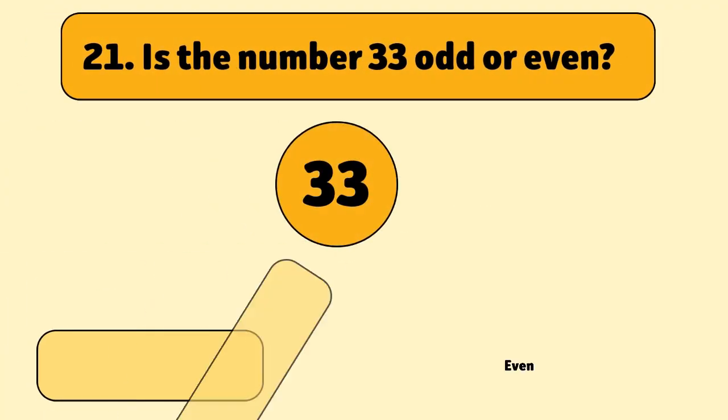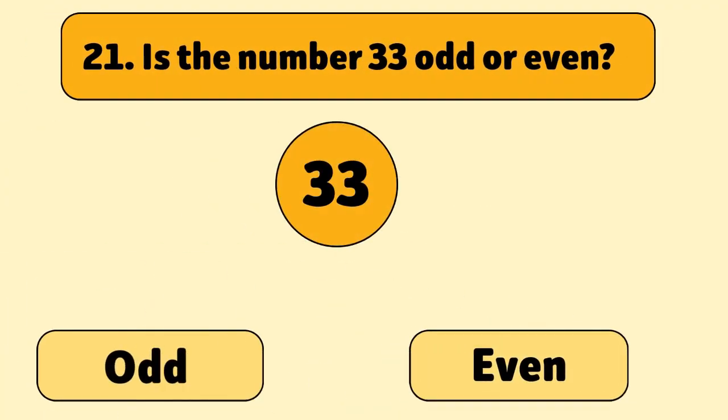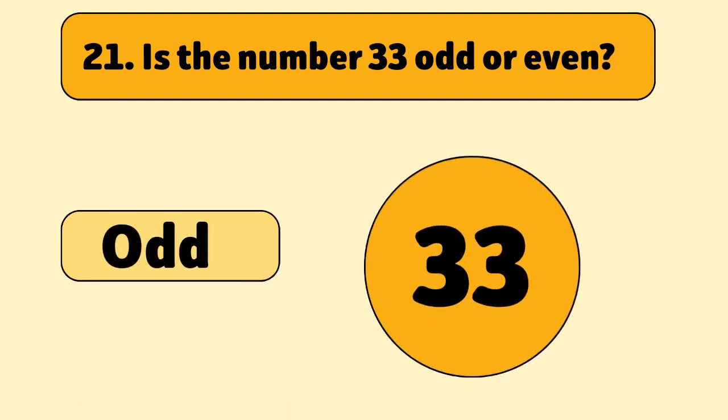Is the number 33 odd or even? 33 divided by two equals 16.5, so it's odd.